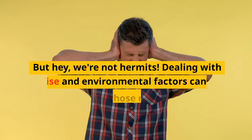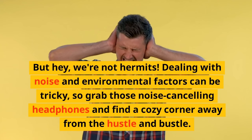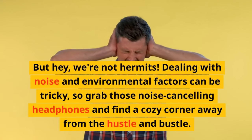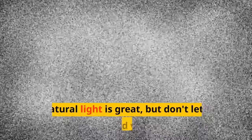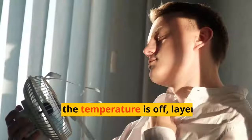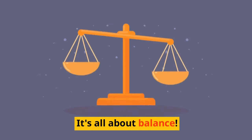But hey, we're not hermits. Dealing with noise and environmental factors can be tricky. So grab those noise-canceling headphones and find a cozy corner away from the hustle and bustle. Natural light is great, but don't let it blind you. And if the temperature is off, layer up or bring a fan. It's all about balance.